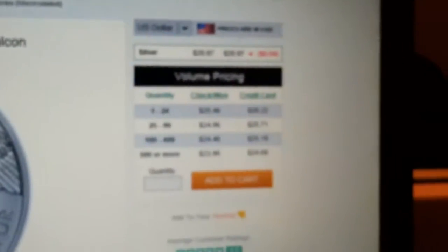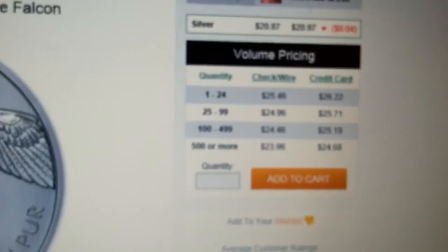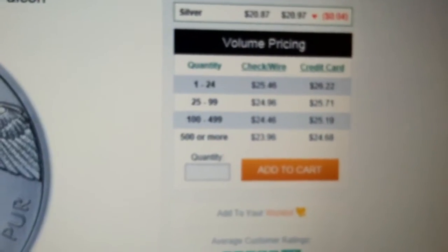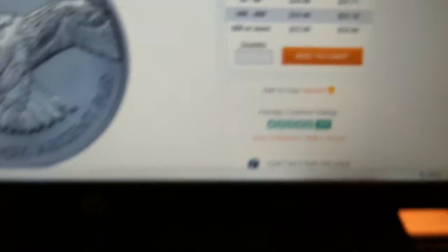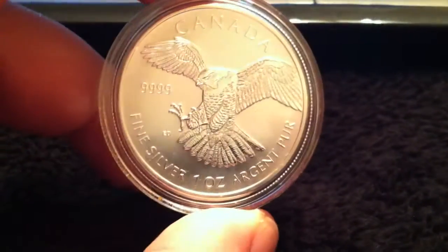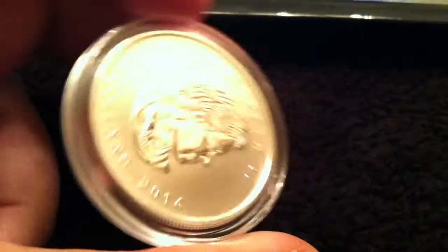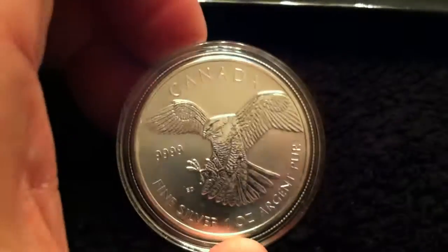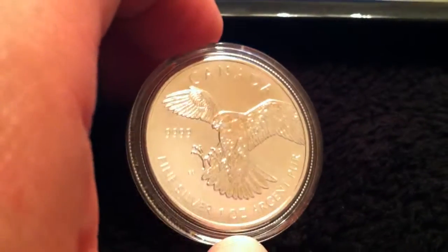If you look, the average price of this on APMEX is $25.46 for check or wire, and $26.22 for credit card. I only got one, as the credit card offer was only for $20. So I was happy to pick this up. It's a great looking coin, and if you guys could go check out the free silver contest, please like, favorite, and subscribe.